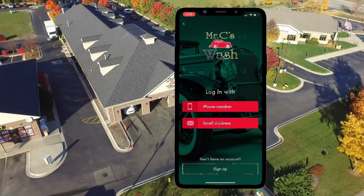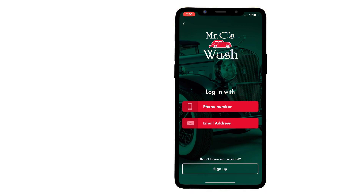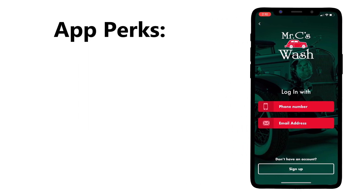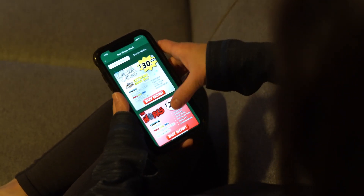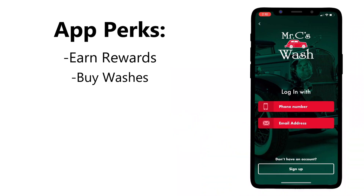The Mr. C's Car Wash app is a useful tool that can help you save money and streamline your car washing experience. Here are some of the benefits. With the Mr. C's app you can earn points toward free washes just by letting us scan your phone each time you wash. You can prepay for your car washes at your convenience and easily redeem them with the tap of a button. This is a great way to streamline the checkout process in a fast and touch-free manner.